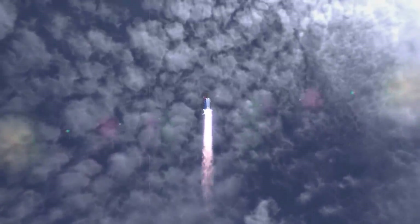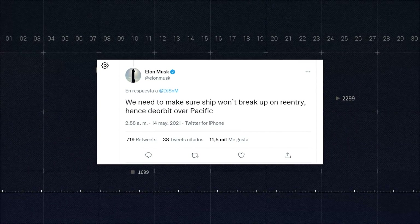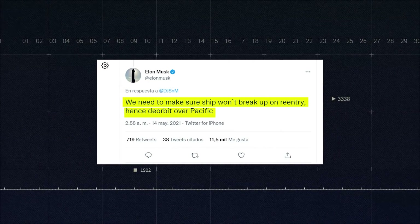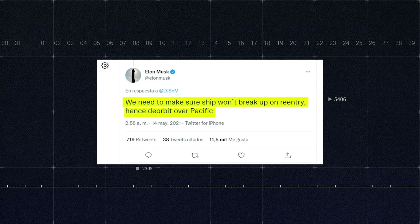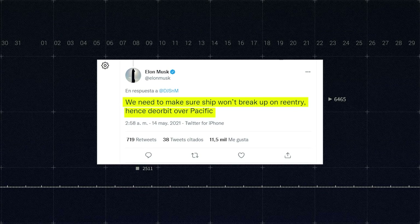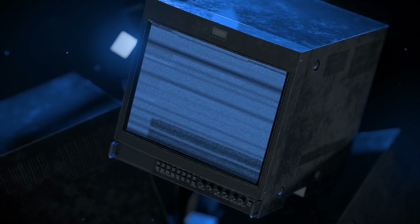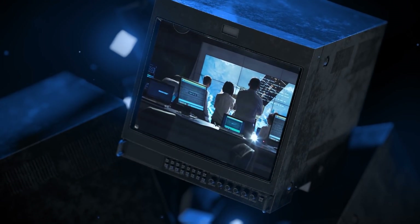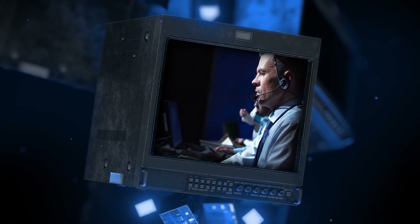Barring any surprises, the whole flight will last 90 minutes, and history will have been made. There will be no landing barge waiting to receive the Starship. Musk explained on Twitter that the reason is to make sure the ship doesn't break up upon re-entry so they can access the trove of data it can yield. That precious data is why SpaceX is sending the Starship to space in the first place — they want to collect data about how the ship behaves during a flight, which would have been tough to accurately predict or replicate computationally.